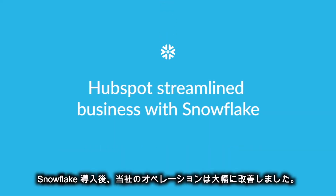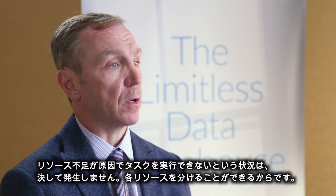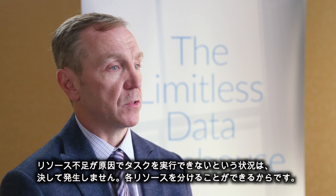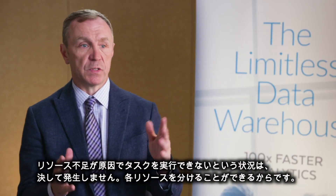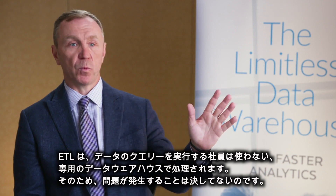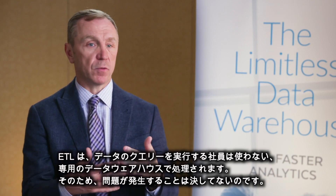Our business operates significantly better since we've adopted Snowflake because we don't ever have a situation where something doesn't run because there isn't a resource available. Because you're able to segregate the resources, ETL runs on its own warehouses that aren't used by the people who are querying the data. So there's never a problem there.